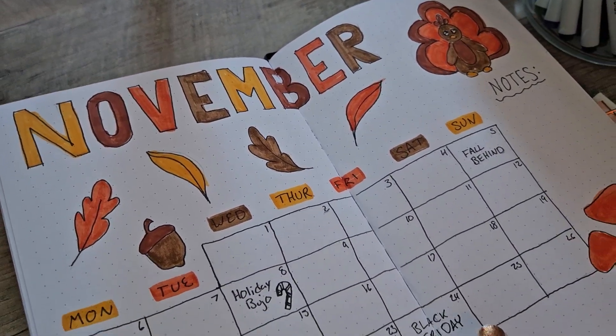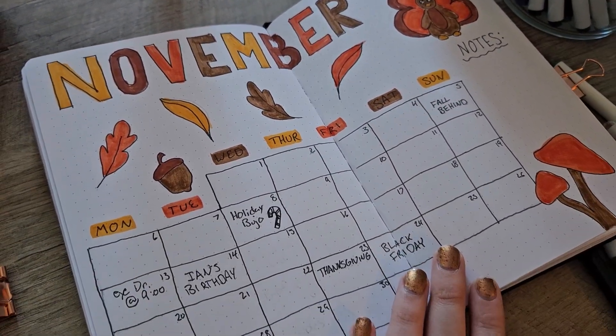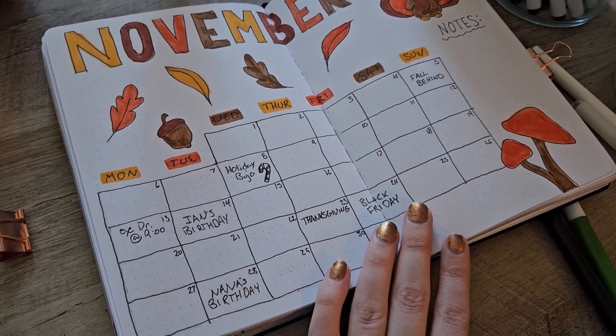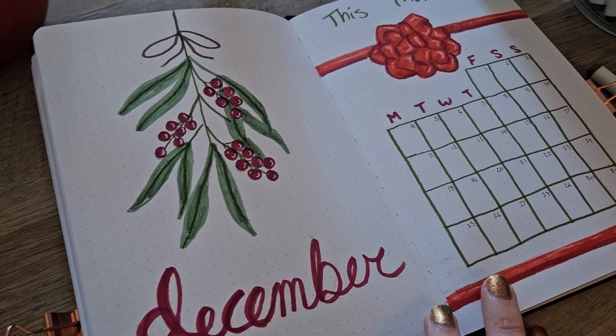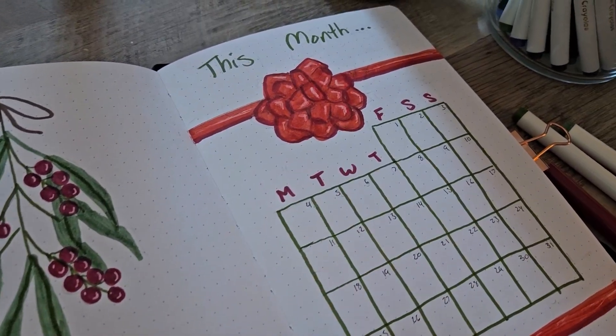Hello everyone, welcome or welcome back to my channel, it's Rebecca, and today I not only have my November bullet journal set up, but my December bullet journal set up as well.